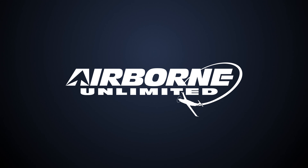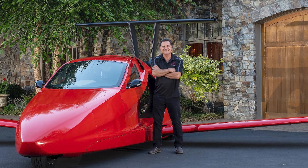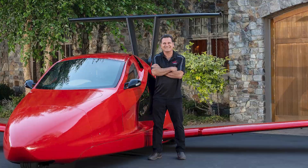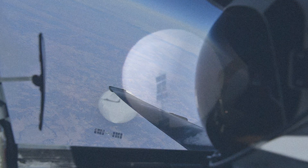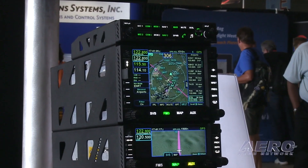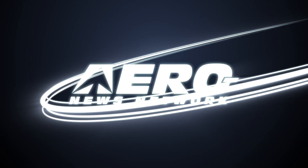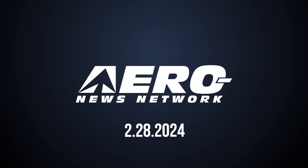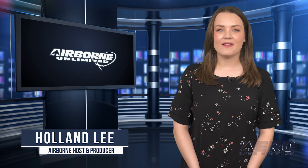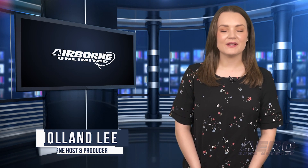Coming up on today's episode of Airborne Unlimited: Switchblade engineers update fan base on development, congressmen keep spy balloon issue afloat, Avidyne IFD series gets rotor approvals. Welcome to Airborne Unlimited. I'm your host Holland Lee. Let's get into today's stories.